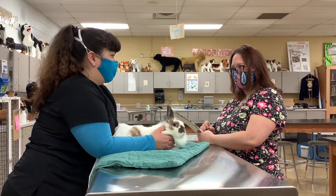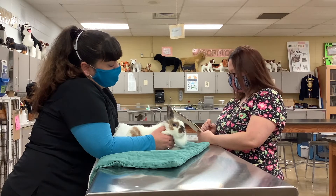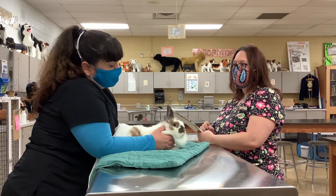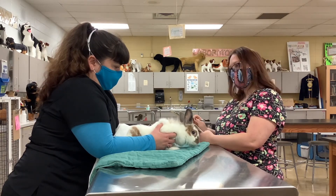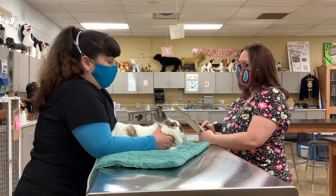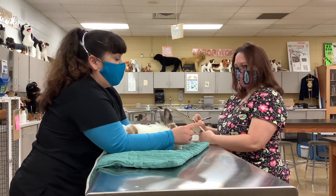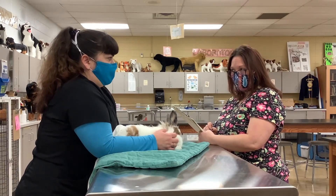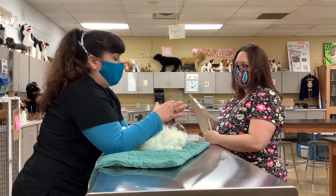We're definitely going to take a look at her today and see what's going on. Good thing that you brought her in while she's still eating a little bit. And what about drinking water — is she still drinking water? Yes, she drinks a lot of water. Do you know about how much she drinks every day? She has a big bottle — maybe this big — and she'll drink like a quarter of it a day.